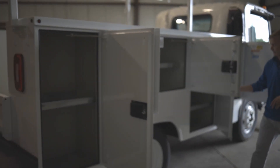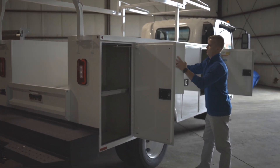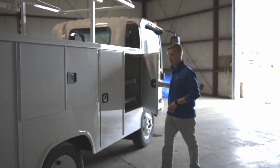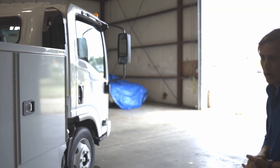These doors shut pretty easily. I'm going to shut them all real quick for you. Each one of these doors does have a separate lock and comes with a key, so you can secure all your tools and all your items.